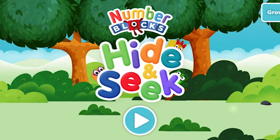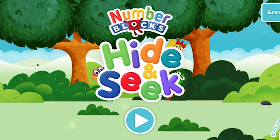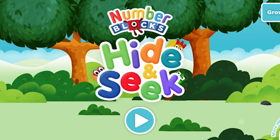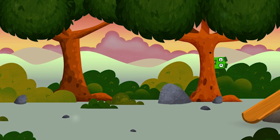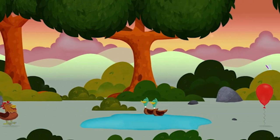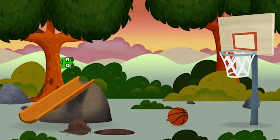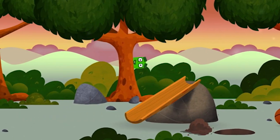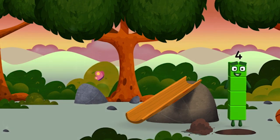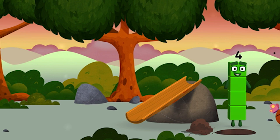Number Blocks Hide and Seek. You found one! Can you guess what my favorite shape is? That's right, a square!